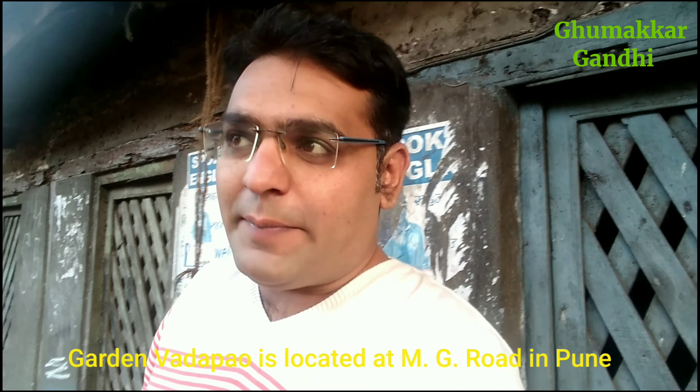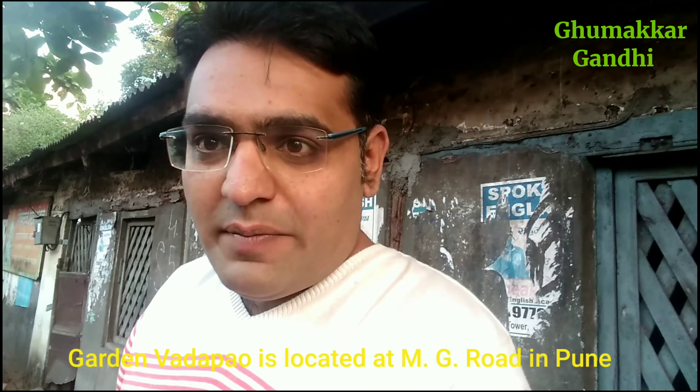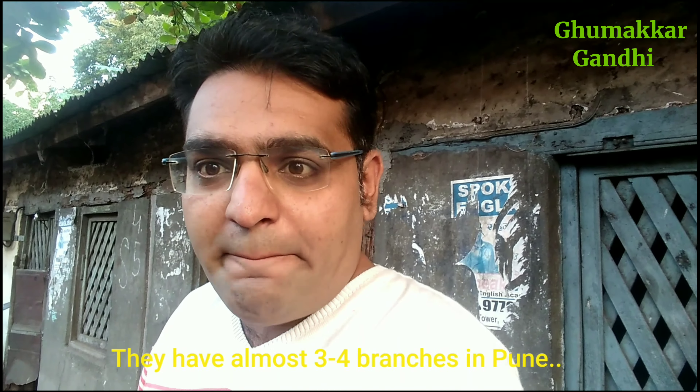Before we come to Pune, we always eat Vada Pao. Here is a very famous place called Garden Vada Pao, which is on the side of MG Road Camp. The Garden Vada Pao in Pune has 3-4 branches, and we are going to the best one where there are many customers. So we will try Vada Pao there.